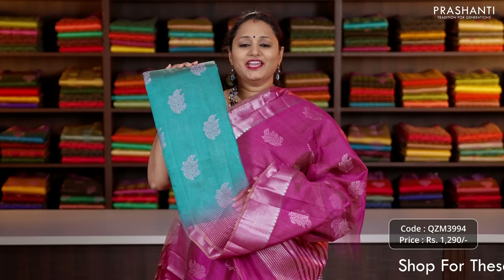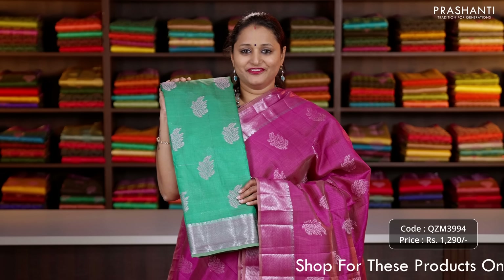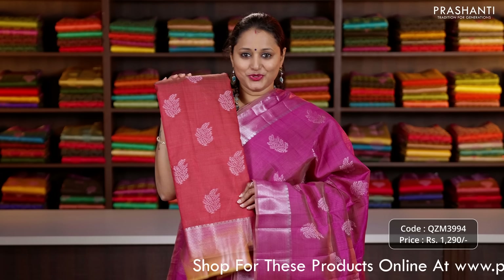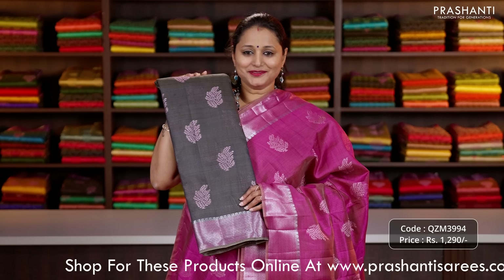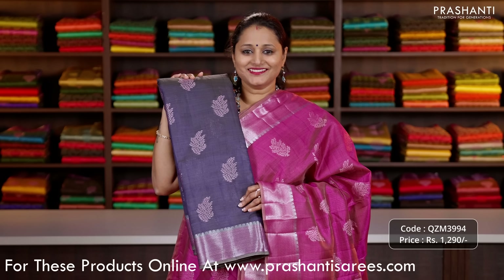Let's see the colours in this pattern. We have peacock green, a lovely shade of turquoise blue, leaf green, one more pretty colour, sap green, mustard, maroon, beige, elegant colour, pink, one more pretty colour, stunning colour black, bottle green, royal blue and the last colour navy blue.